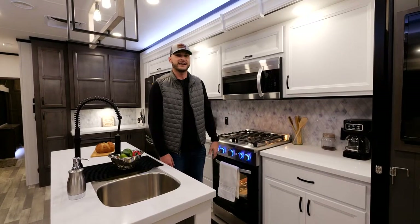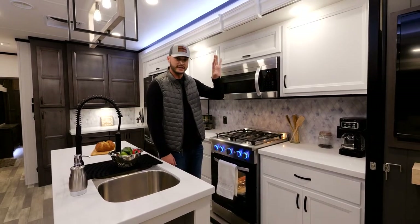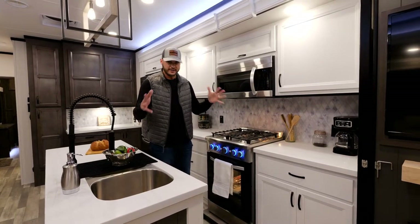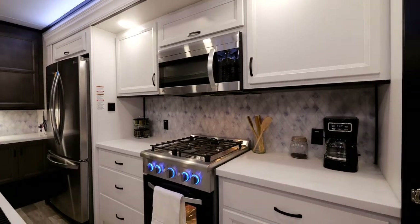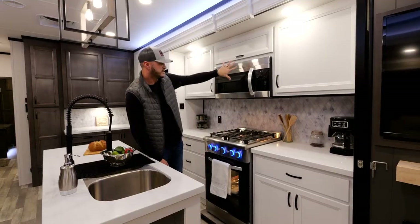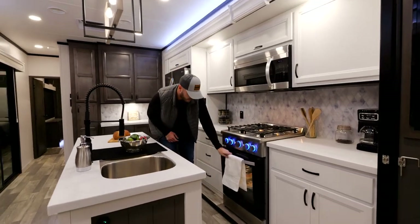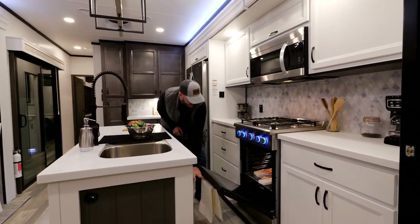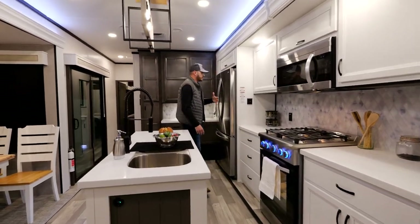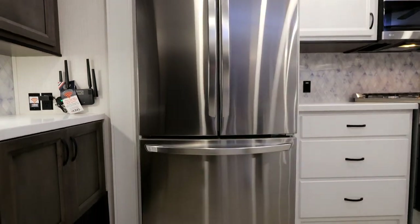Something else that makes the Cedar Creek Cottage really special is the fact that we use residential appliances in these units. They come down the same line as our Cedar Creeks, the big 40-footers, and we use the same products appliance-wise in these as well. So you're going to have your residential microwave, you're also going to have a really big size oven — you can actually cook in this thing. It's really convenient if you actually want to cook in your unit. And also you're going to have your big residential electric refrigerator with ice maker.